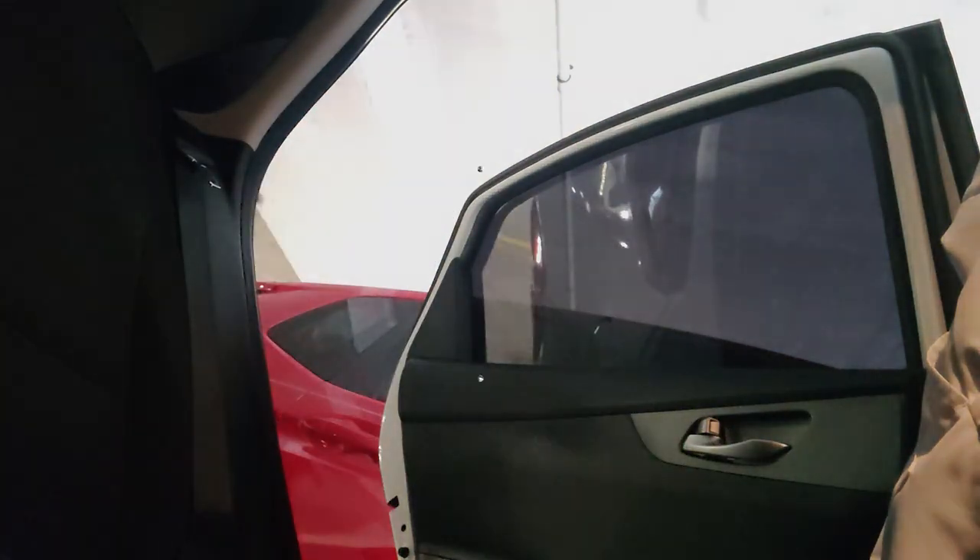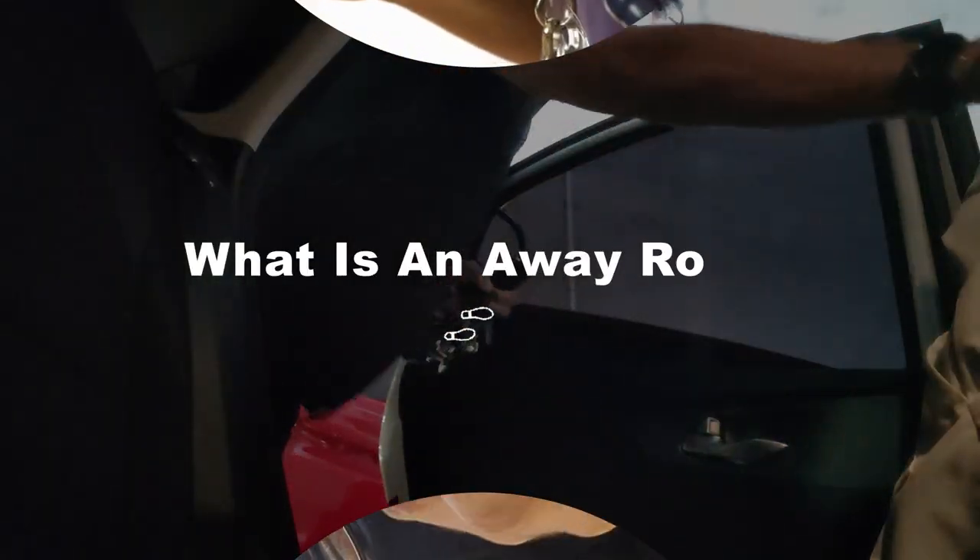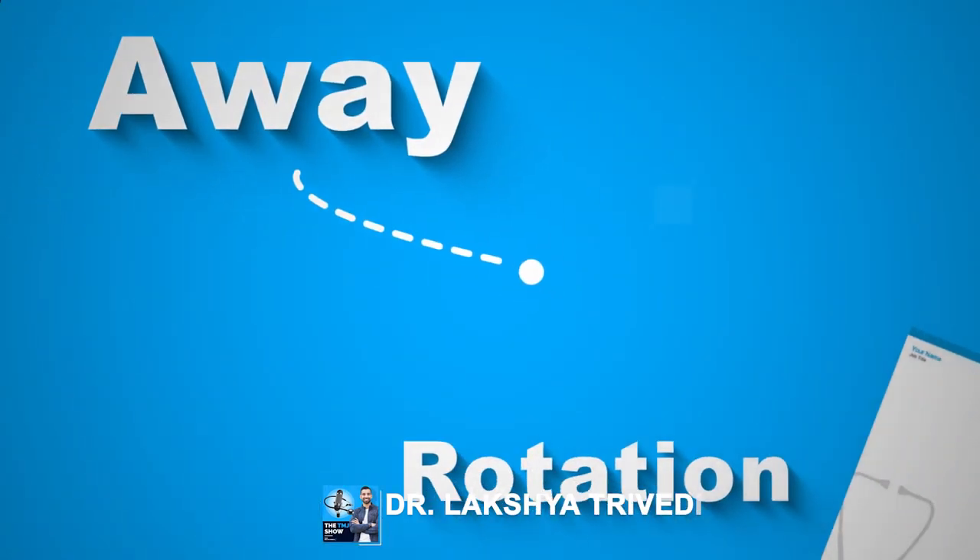Today we're going to talk about arguably one of the most important rotations that you may not even know about that you may have to do in medical school. Hey friends, welcome back to the channel. My name is Laksh, I'm an internal medicine physician, and today we are talking about the infamous away rotation.